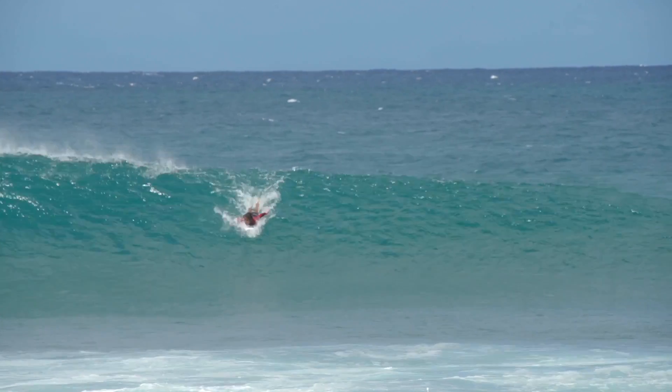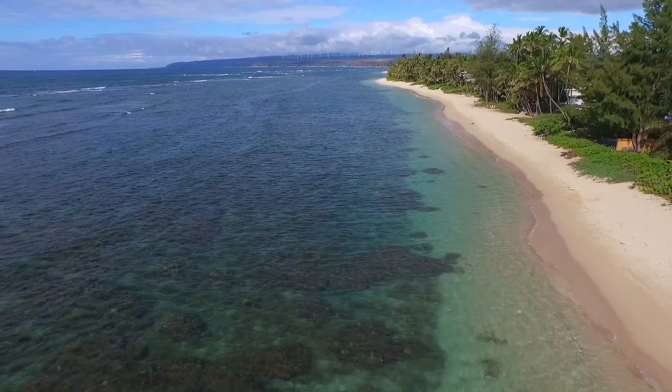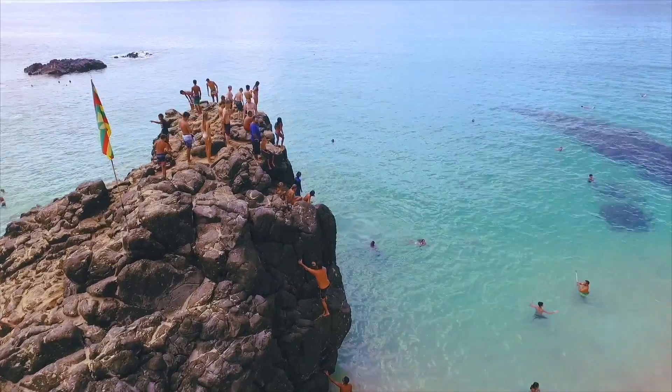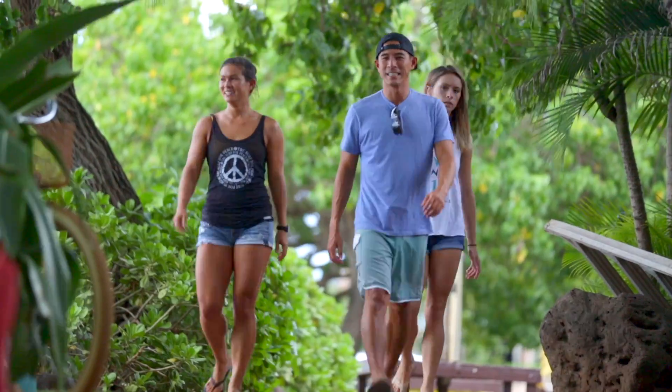When you think of the North Shore of Oahu, you may think of perfect waves and awesome surf, but those are just small parts of what make the North Shore so special to us here in Hawaii. So join us as we spend a day on the North Shore, local style.